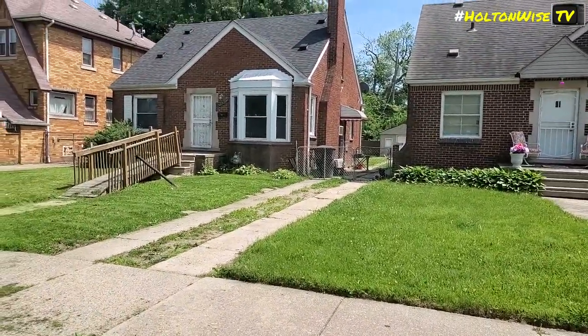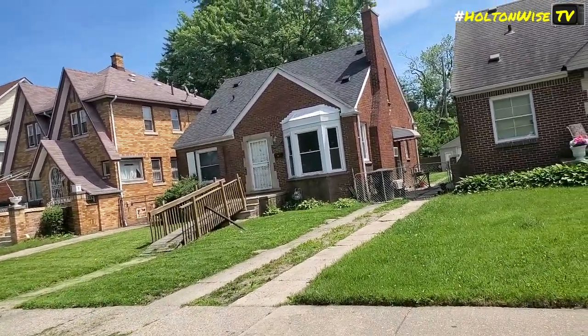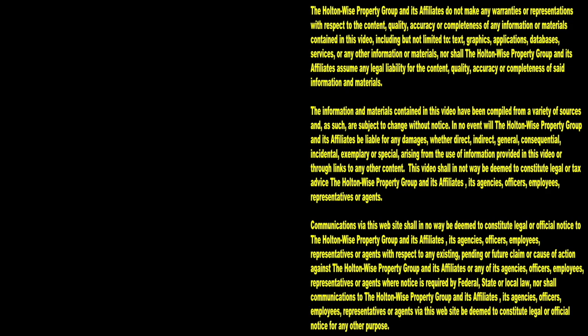You might want to look into this one — contact us. We've got many like this, but it's an opportunity for you to come in, maybe get rid of this tenant, get a better tenant in there, and get more cash flow. Thanks for watching. Subscribe to Holton-Wise TV for more financial information, education, and entertainment.